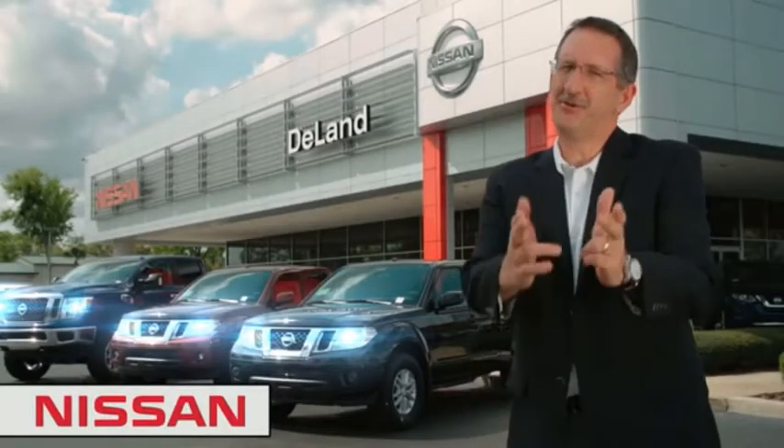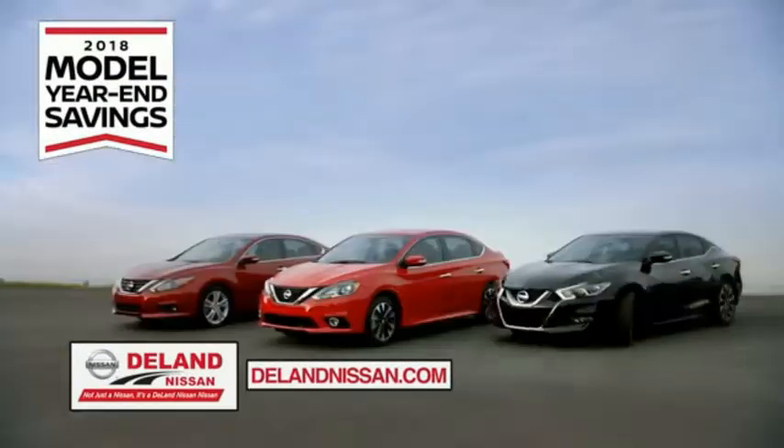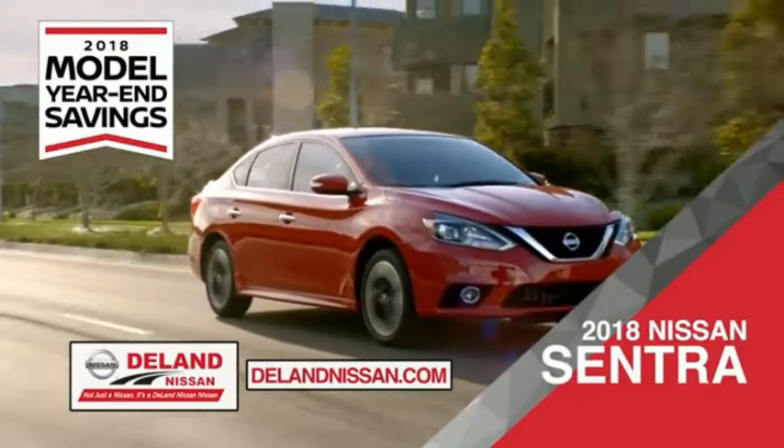I'm Kurt. Before you buy, give us a try. Get ready to play big and save big with DeLand Nissan during the 2018 model year in savings events. Save on the 2018 Nissan Sentra, impressively styled and crafted just for you.